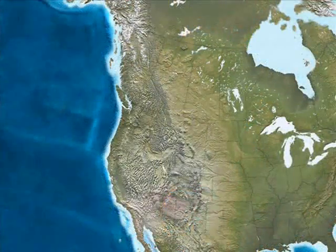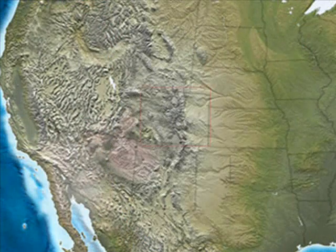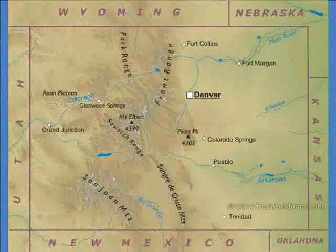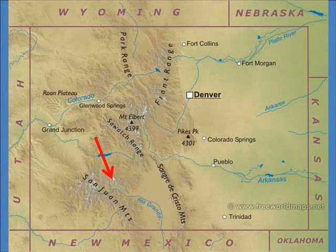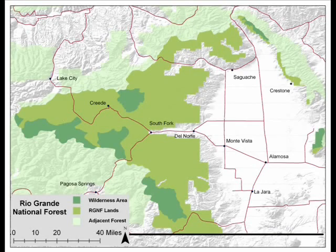The Rio Grande National Forest is located in the south central Rocky Mountains. The Continental Divide comprises much of its western border. The forest surrounds the San Luis Valley of western Colorado with its eastern boundary in the Sangre de Cristo Mountains. These are the headwaters of the Rio Grande River that flows to the Gulf of Mexico. The Rio Grande National Forest comprises roughly 2 million acres of public lands that range in elevation from 7,500 to 14,000 feet.